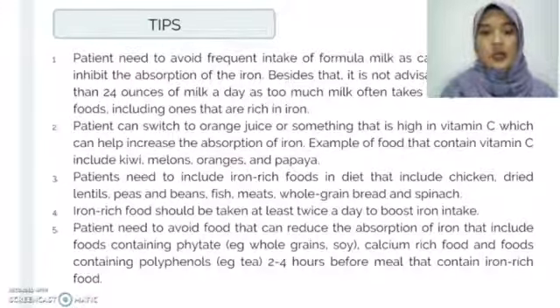Patients need to avoid foods that can reduce iron absorption, including foods containing phytic acid such as whole grains and soy, calcium-rich foods, and foods containing polyphenols such as tea and coffee — two to four hours before meals that contain iron-rich foods.